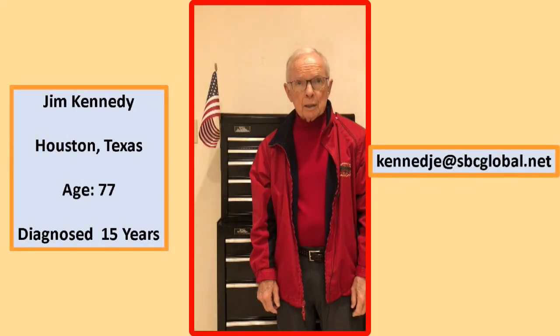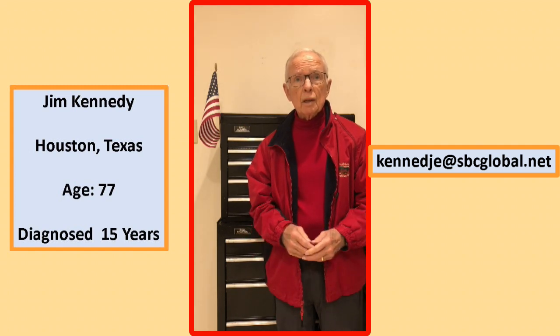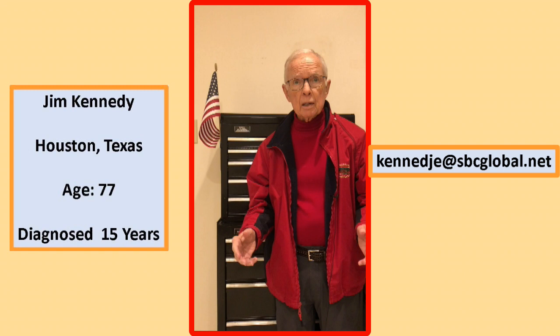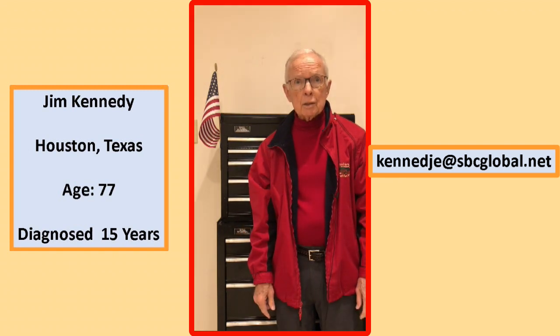Hello, my name is Jim Kennedy and I have Parkinson's disease, but I refuse to let that define me as a person. If you know me or know of me, you may recall that I have an interest in music and exercise and how the two can work together to improve one's Parkinson's symptoms.